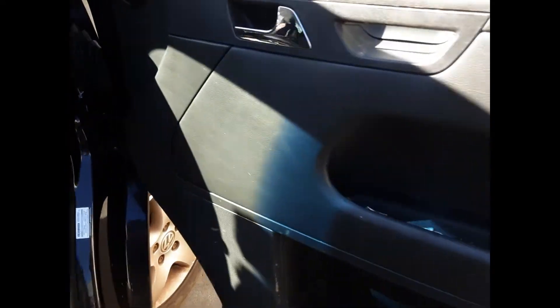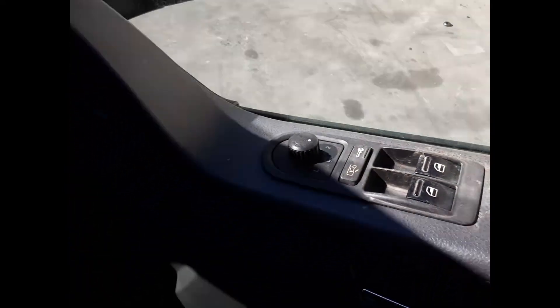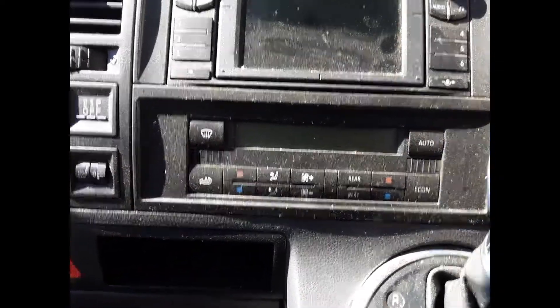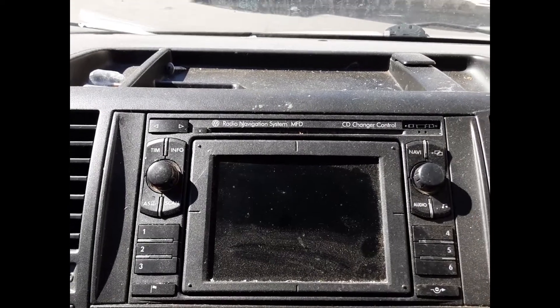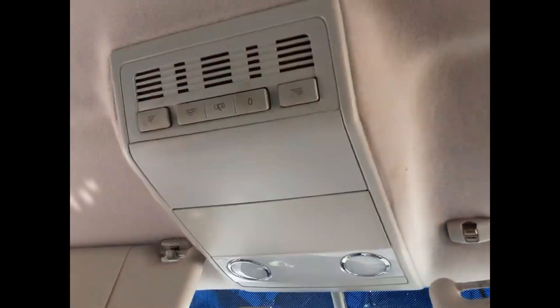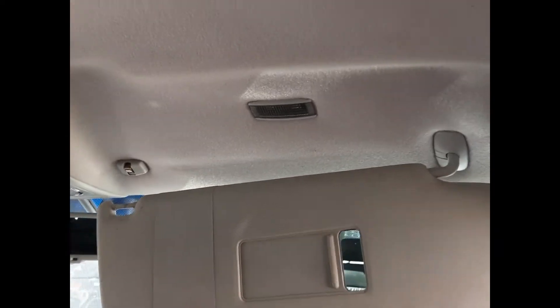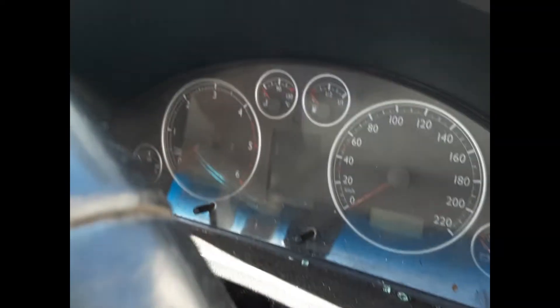We have the driver side door trim, power window master switch, central lock type. This vehicle is fitted with grey leather interior, automatic gear stick, heater controls, six stack sat nav unit, interior mirror, courtesy lamp, left hand sun visor, right hand sun visor and the instrument cluster.